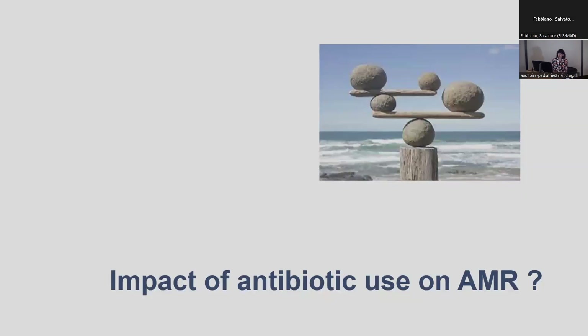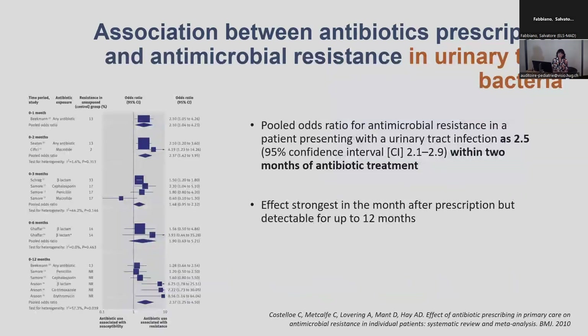What is the impact of antibiotic use on AMR? That's something which is relatively clear now — there is an impact. We have many studies which looked at the risk factor of antibiotic use in AMR. This systematic review showed that if a patient receives an antibiotic, they are at risk of having resistant bacteria in the next month and up to 12 months after receiving an antibiotic.